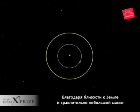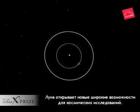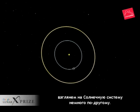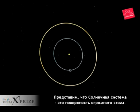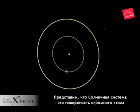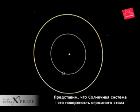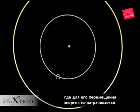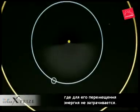To understand why the moon is so important to the Earth and to the exploration of space, let's consider a new way to view the solar system. We'll turn the solar system on its side and imagine that it is a giant tabletop. Objects on the tabletop are in free space and it takes very little energy to move around once there.